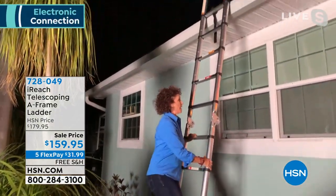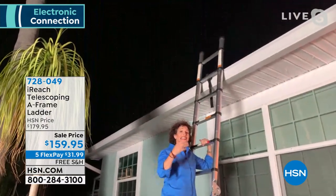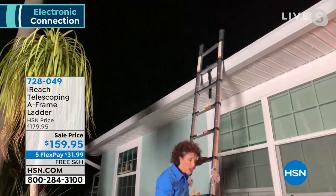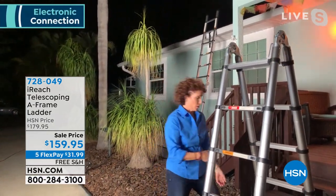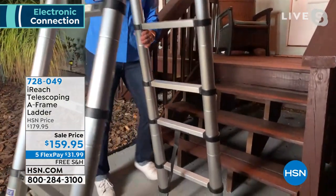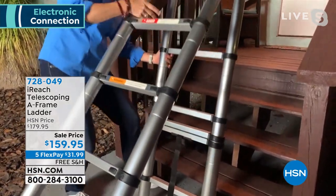At 12 feet I can get up to my gutters, put on gutter guards, or paint my home. Whether you are a do-it-yourselfer or just a regular homeowner, this is going to collapse down to 33 inches. And here's the best part: if you have stairs and want to paint in your stairwell, what are you going to do? With this A-frame ladder, you can get up there — it's nice and steady, it's level, no need to jerry-rig any platform. You can get up there and paint.